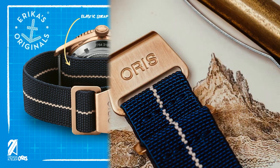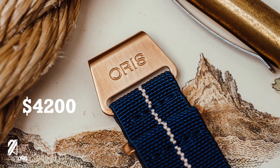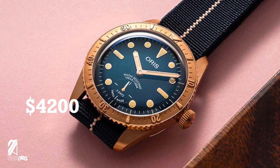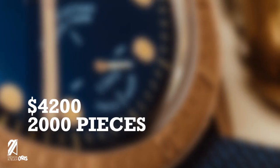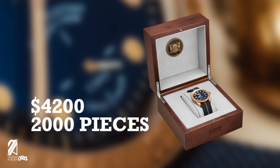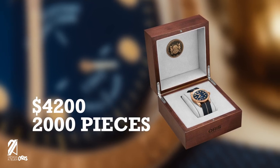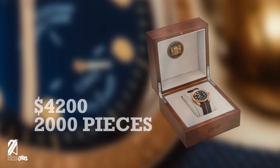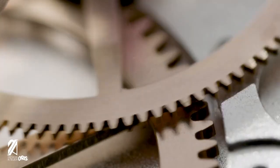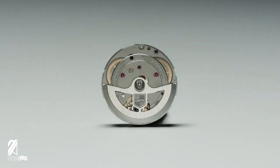Priced at $4,200, it's less expensive than the Carl Brashear Chronograph but reasonably priced higher than other Diver 65s. This will be limited to 2,000 pieces, beautifully presented in a wooden box along with a commemorative master diver medallion similar to what the Navy awards to its decorated divers. Oris has been criticized for having some issues with the Caliber 400, but this has not deterred Oris from releasing the next movement iteration just a few months after. The price was also increased, understandably due to the new in-house movements.